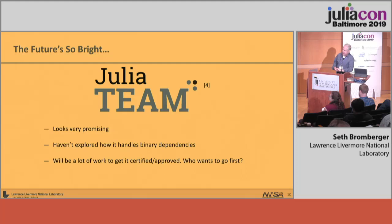However, Julia team looks like it might solve a whole bunch of our problems, so we're really looking forward to checking it out. It looks promising. I haven't seen it in detail yet, and I haven't looked at how it handles binary dependencies, but Stefan assures me it does. The downside is it's going to be a lot of work to get it certified and approved for the system, so I'm looking for someone who wants to go first.